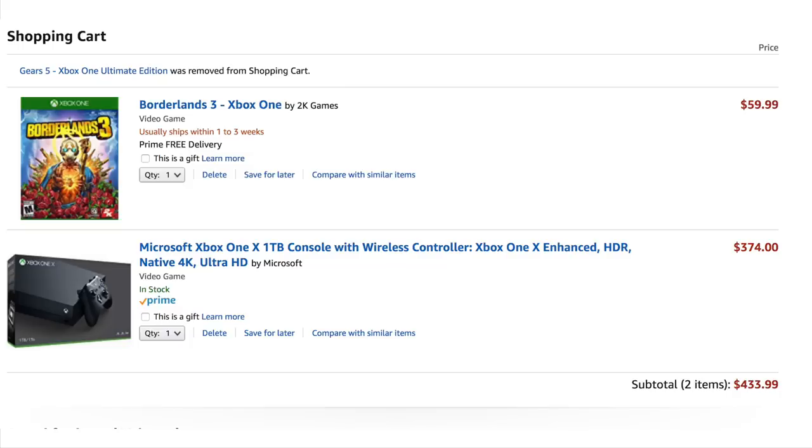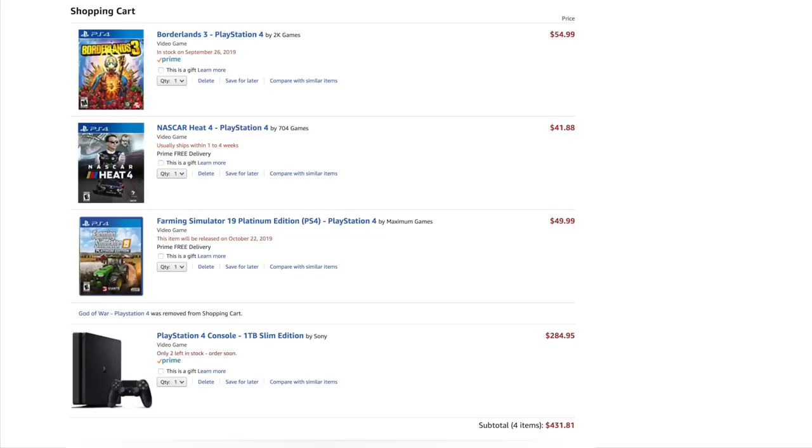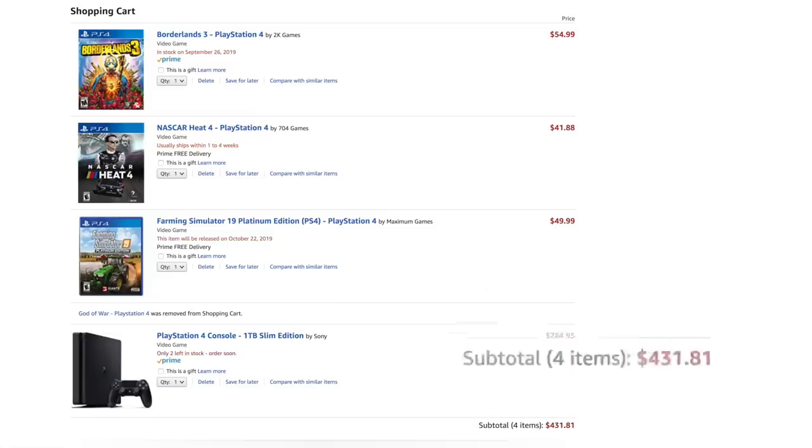Or you could buy a brand new Xbox One and Borderlands 3, and you'd still have $15 left over so you can participate in a draft at your local game store. Or a brand new PlayStation 4 with Borderlands 3, Farming Simulator 19 the Platinum Edition, and also NASCAR Heat 4, and you'd still have $15 left over so you could participate in a draft at your local game store.